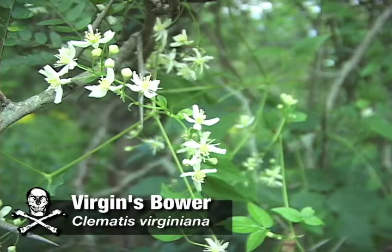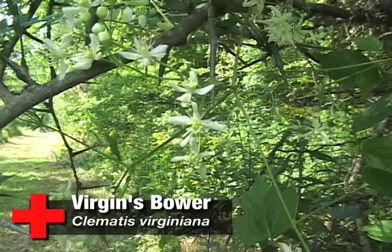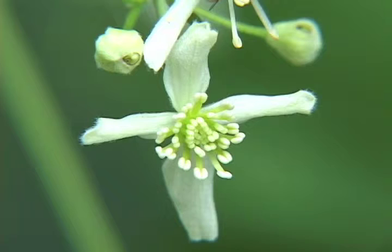Virgin's Bower, also known as Clematis virginiana. This member of the buttercup family is a perennial, meaning its lifespan is longer than two years, and it grows in a habitat of riverbanks, hedges, and thickets. The plant grows between 8 and 15 feet tall, and has a white flower which is in bloom between July and August.